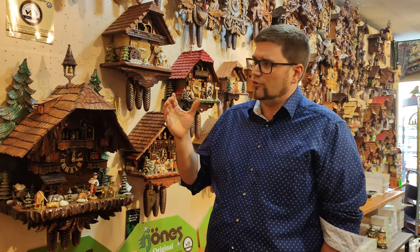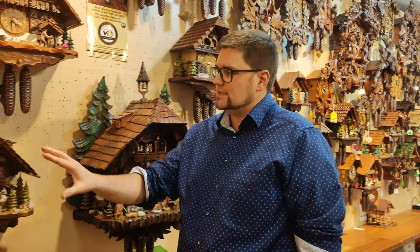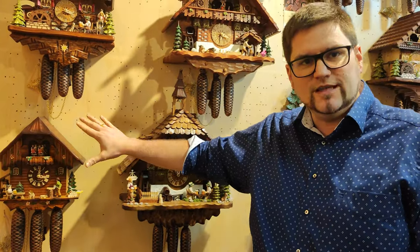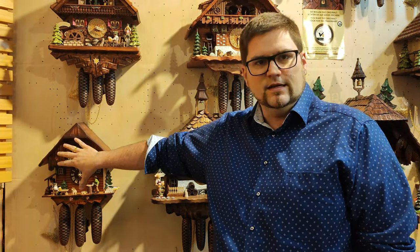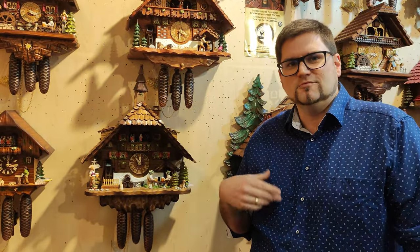One last thing: is it more of a facade clock? What that means is, does it look very nice only from the front, or do you also have a lot of extra detail on the sides? Pretty much, the more lovely the clock looks and the more work went into it, the more valuable it is.